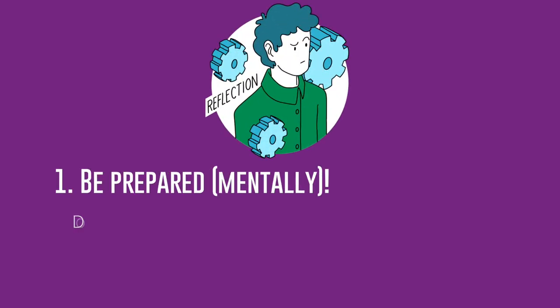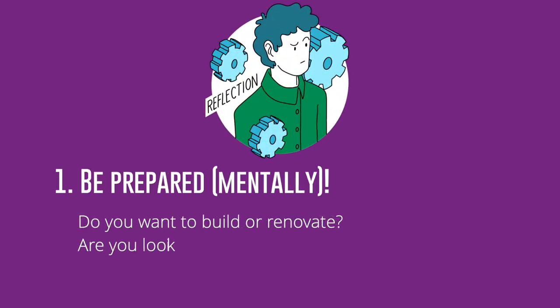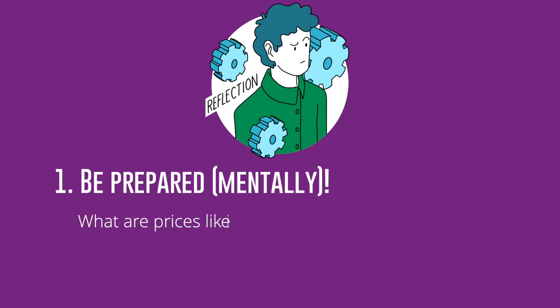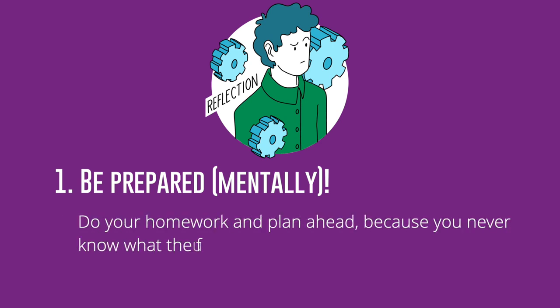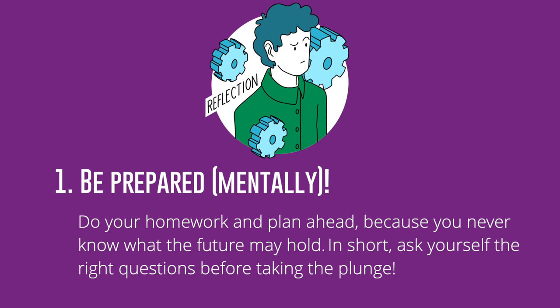Step 1: Be prepared mentally. Do you want to build or renovate? Are you looking for a house or a flat? What are prices like in the local area? Is there a school nearby? Do your homework and plan ahead, because you never know what the future may hold. In short, ask yourself the right questions before taking the plunge.